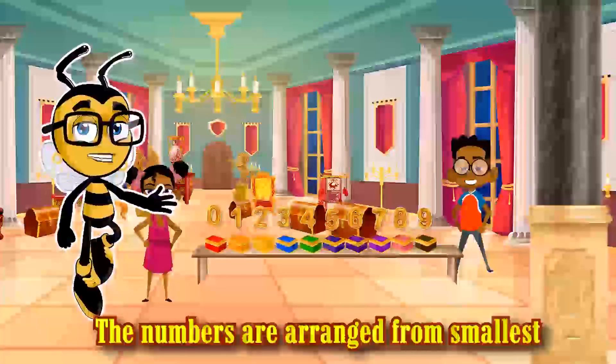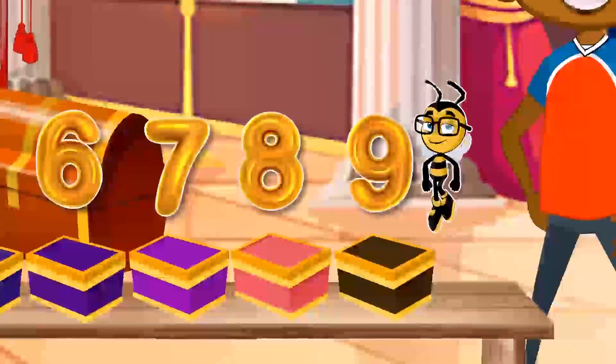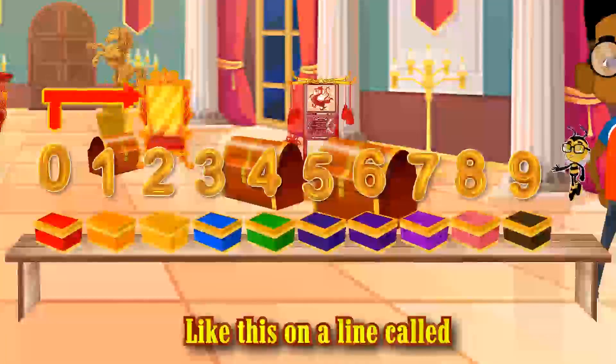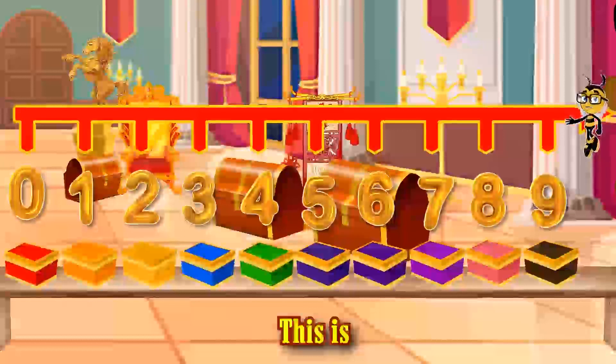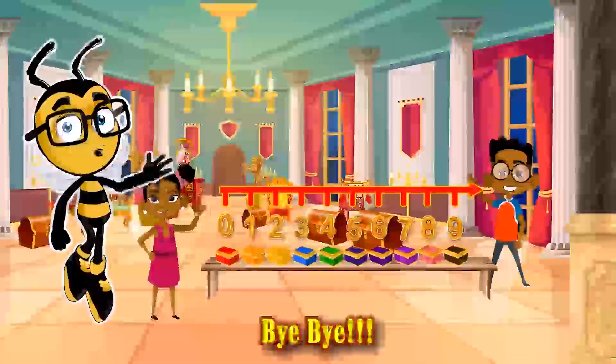The numbers are arranged from smallest to biggest. We can also arrange numbers like this on a line called a number line. This is a number line. See you soon! Bye!